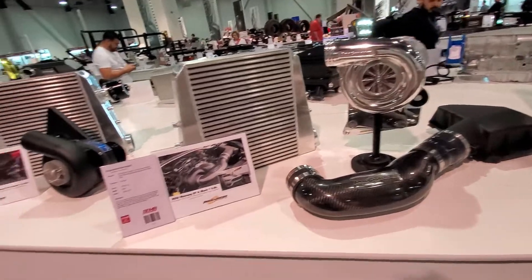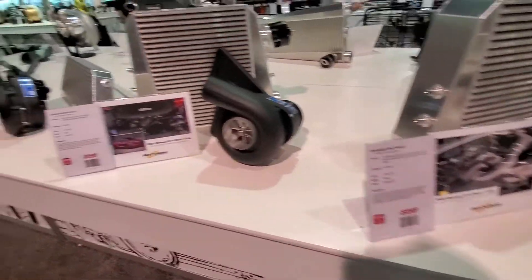Superchargers — Pro Charger for the Mustang GT.